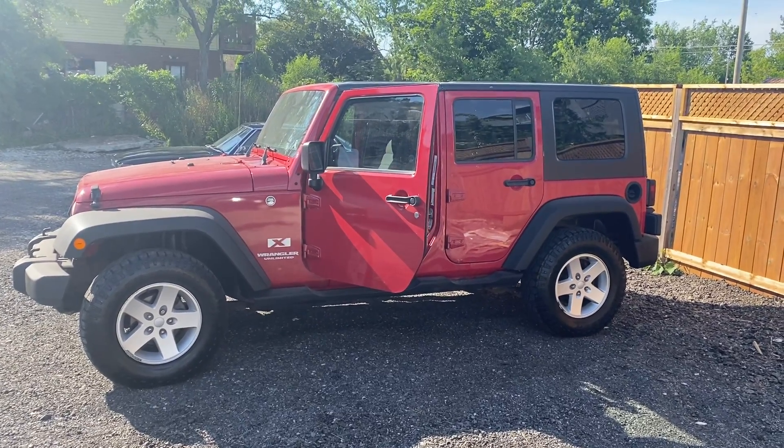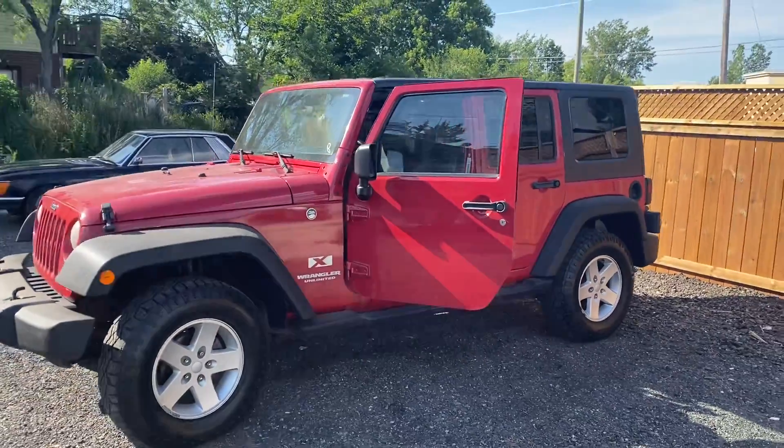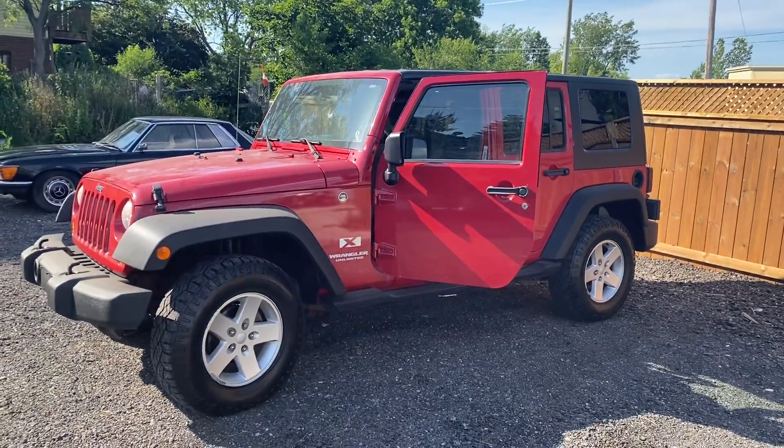This vehicle just arrived here. It's a Jeep Wrangler Unlimited, so this is the four-door X. It is a six-speed manual transmission. As you can see, it's red. It's got gray cloth interior.